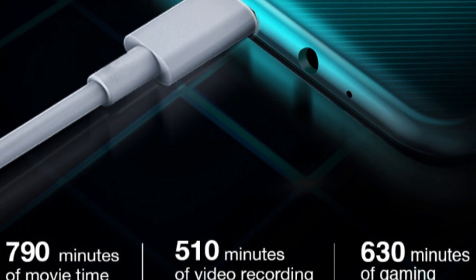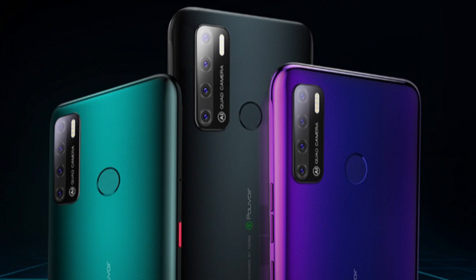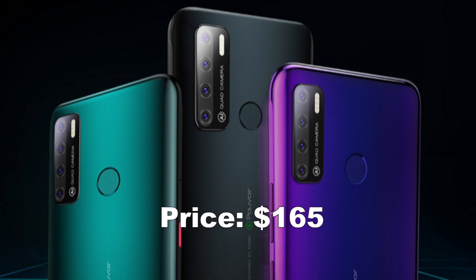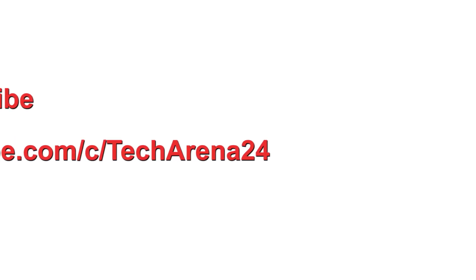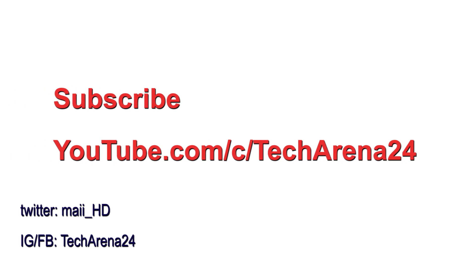The Tecno Pouvoir 4 Pro will cost you $165 USD. How impressed are you by the Tecno Pouvoir 4 Pro? Drop your opinion below and subscribe for more latest tech videos. You always get the latest tech news about smartphones first from TechArena24, so hit the subscribe button for more.